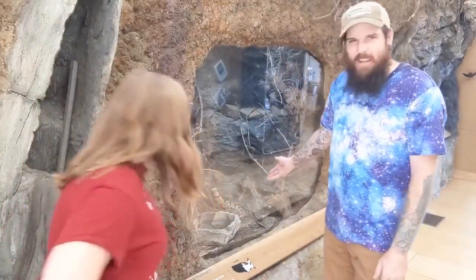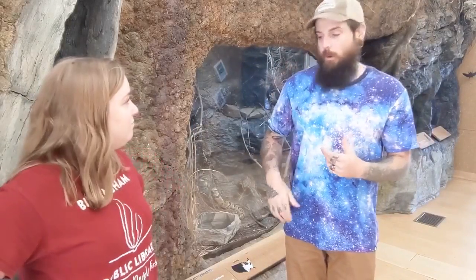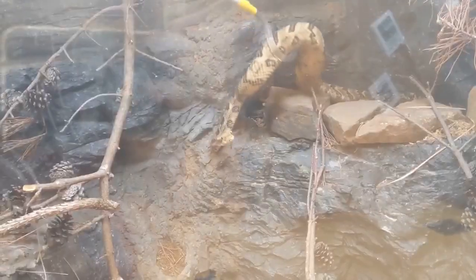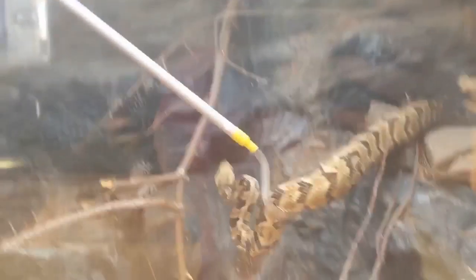So if you ever encountered one of these, it would be best — I advise you to not touch it with your hands. Anytime here at Ruffner that we're trying to take care of the rattlesnake, we use tools that are really, really long and they create a big distance between us and the snake.